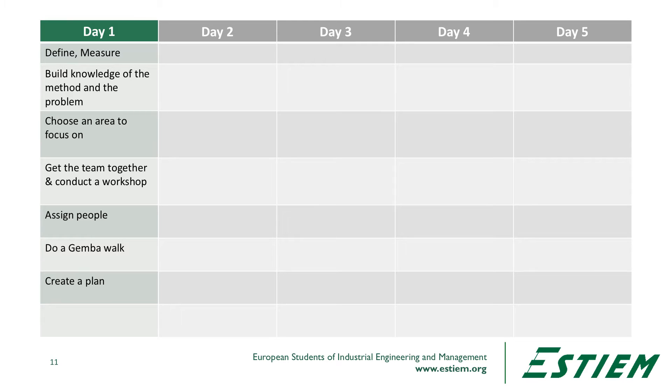On day one, what we want to do is build knowledge about the method and the problem. This may not be required if you have experienced workers who have done this before. This is equivalent to the define and measure phases in DMAIC. We choose an area to focus on, get the team together, and if necessary conduct a lean workshop and share with them the tools we're going to use. We get people assigned to particular teams or groups to work on different aspects of the process, and then we walk the process — we do a Gemba walk and brainstorm about improvement ideas.